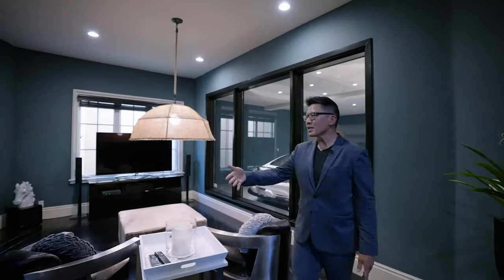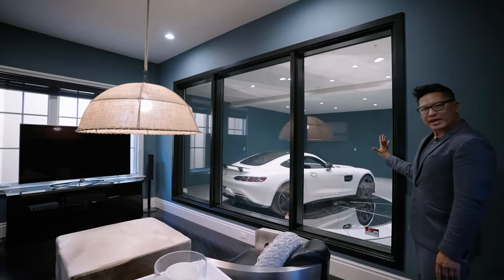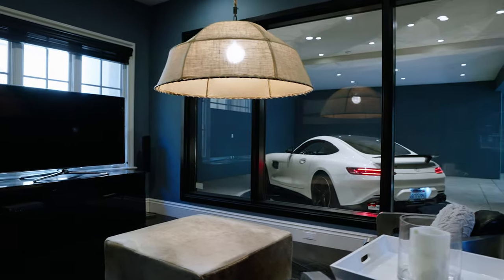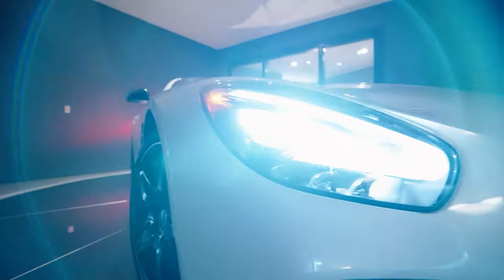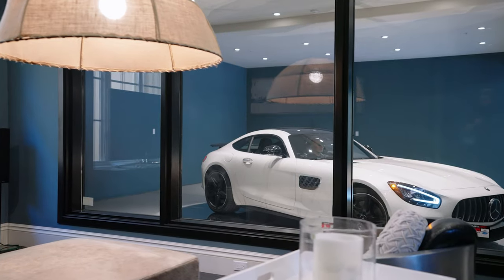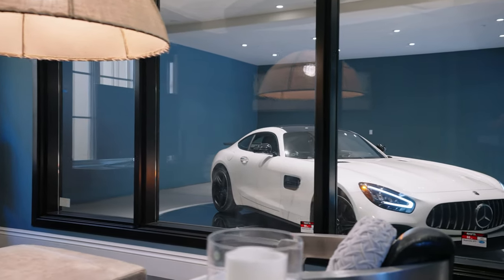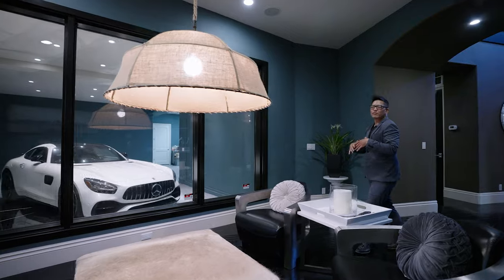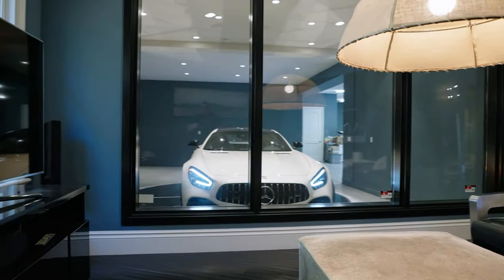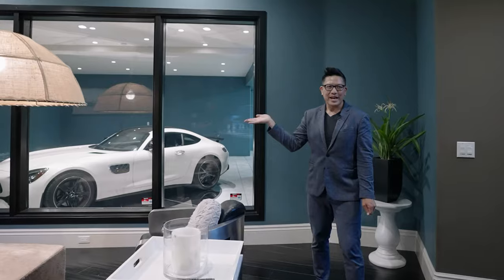Speaking of glass enclosures, let's enter the luxury car viewing lounge. Behind this glass enclosure is my lovely vehicle that's being twirled around on a vehicle turntable. I mean, this is like MTV level here. Amazing. So you can sit here with your friends and your family, use this as a common media room, or just check out your car collection to the right.